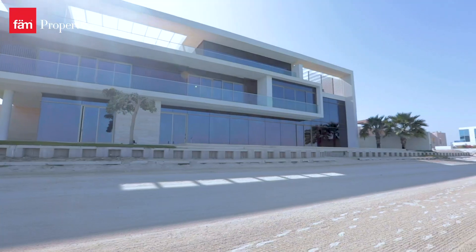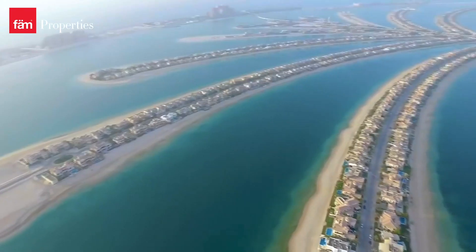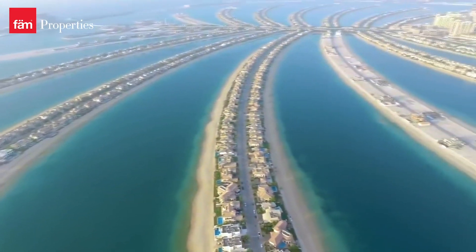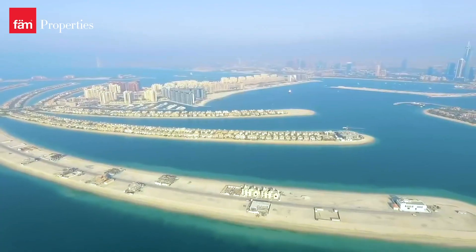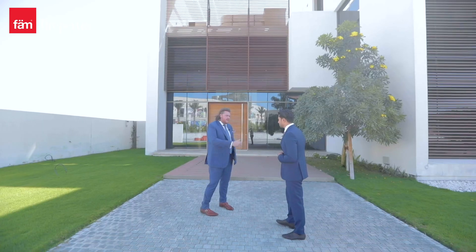So today we're outside H-Front and this is a contemporary style villa which has been individually designed. The Palm Jumeirah itself consists of 16 fronts. There were four fronts that were sold as plots so that people could build their own style villas. Today we're fortunate enough to be able to show you inside one of these exclusive villas. Shall I show you around?